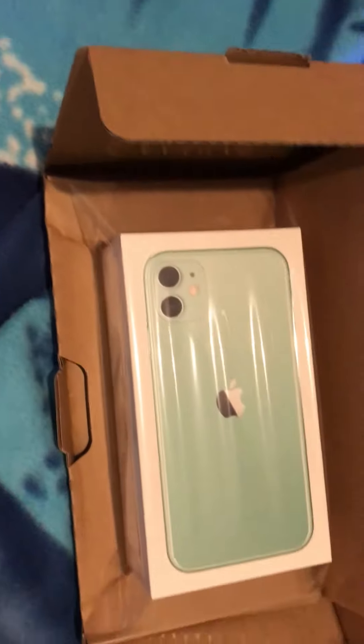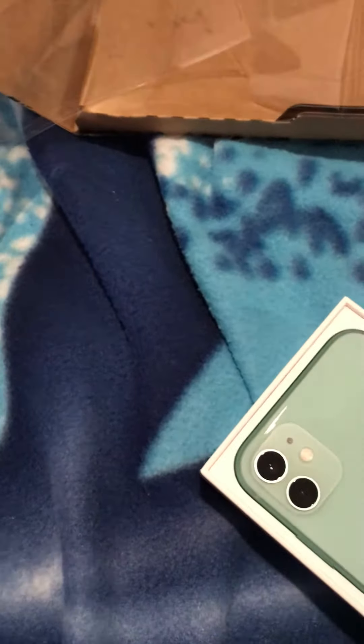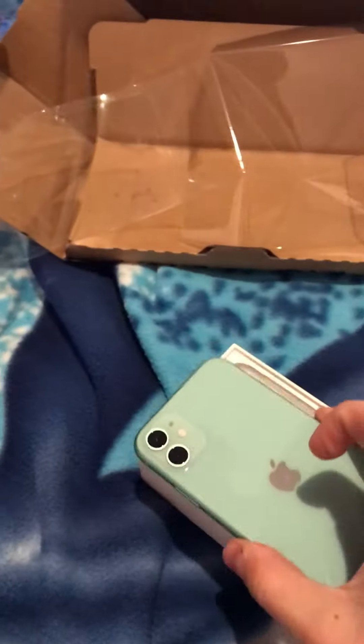I've gone for the green 128GB iPhone 11, still in the Apple factory packaging. Let's bust this open. Nice sort of colour.